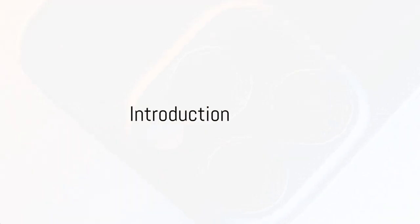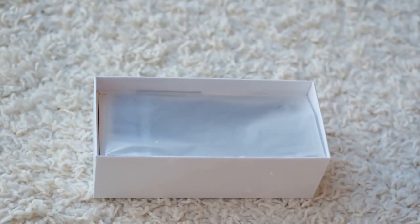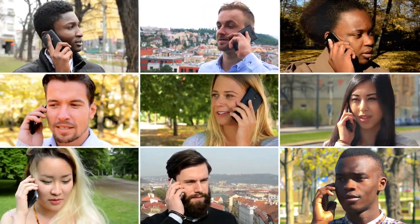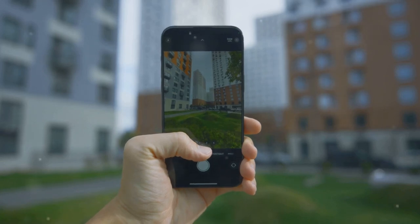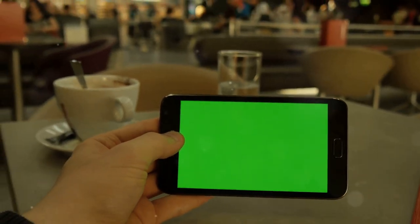Did you know about these cool features of the iPhone 15? Welcome to a journey that peels back the layers of this cutting-edge device. We're about to delve into some of the iPhone 15's most impressive features — ones that may surprise even the most tech-savvy among us. From advanced biometric security to an unprecedented battery life, we're going to unravel the hidden facets of this technological marvel. Buckle up for a thrilling ride into the future of smartphones.